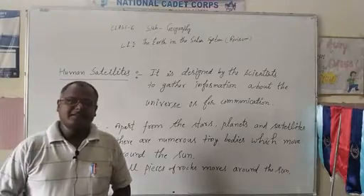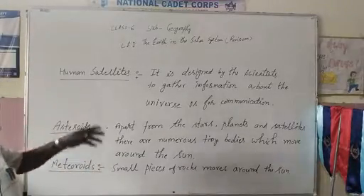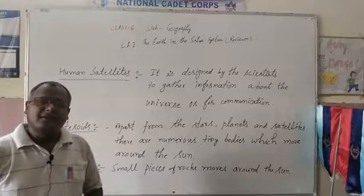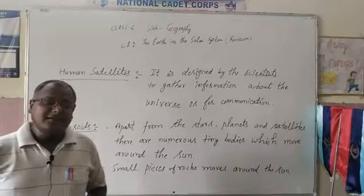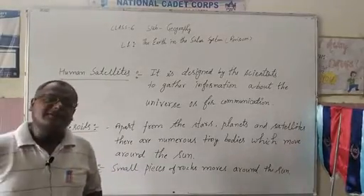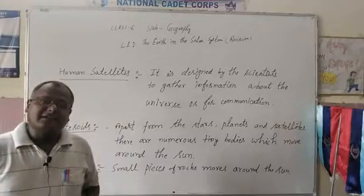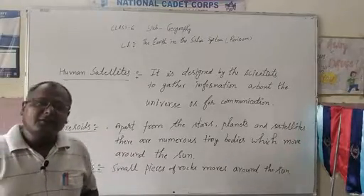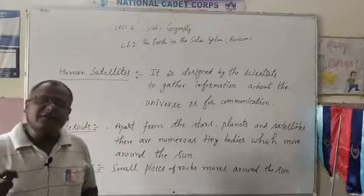Now, students, we shall discuss man-made or human satellites. Natural satellites we have already discussed. Human satellites are designed by scientists to gather information about the universe or for communication purposes.